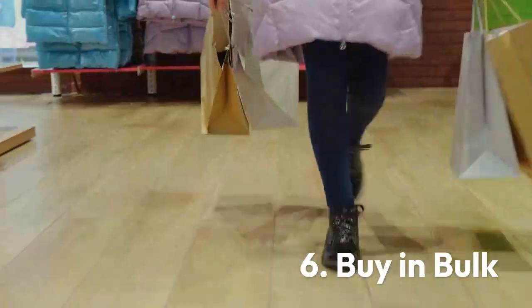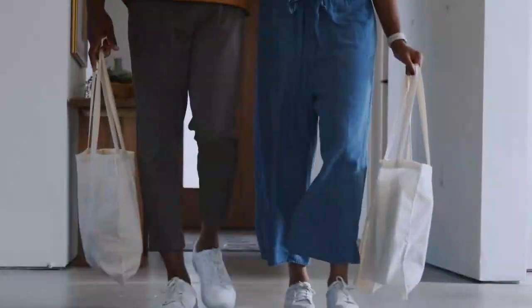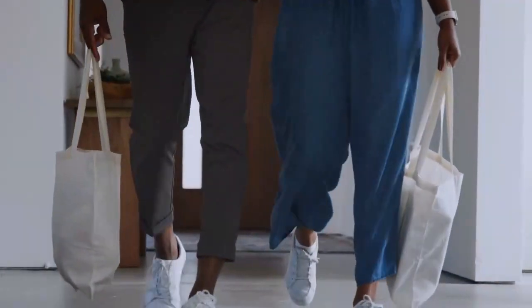Tip 6: Buy in bulk. By shopping the bulk section of a grocery store, you can reduce excessive packaging waste and save the energy and resources used to make that packaging. To further your impact, purchase washable reusable bags that you can use when shopping in the produce and bulk sections.